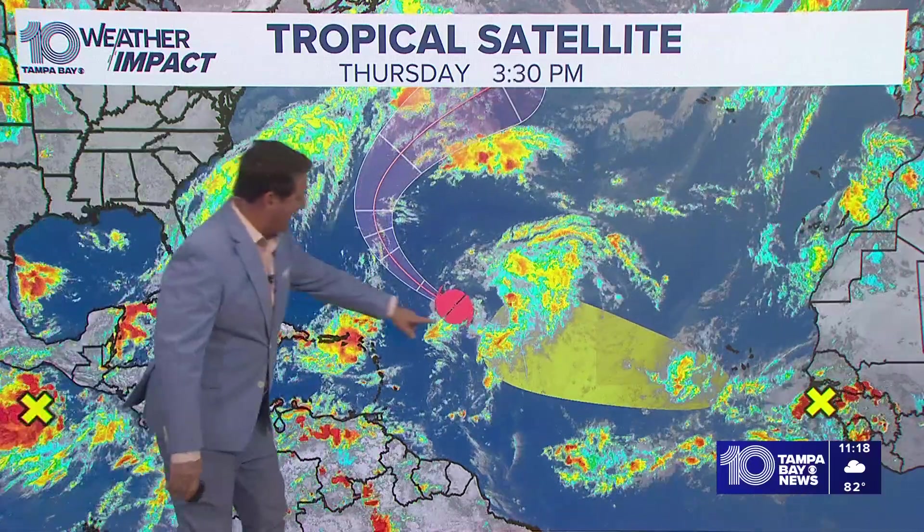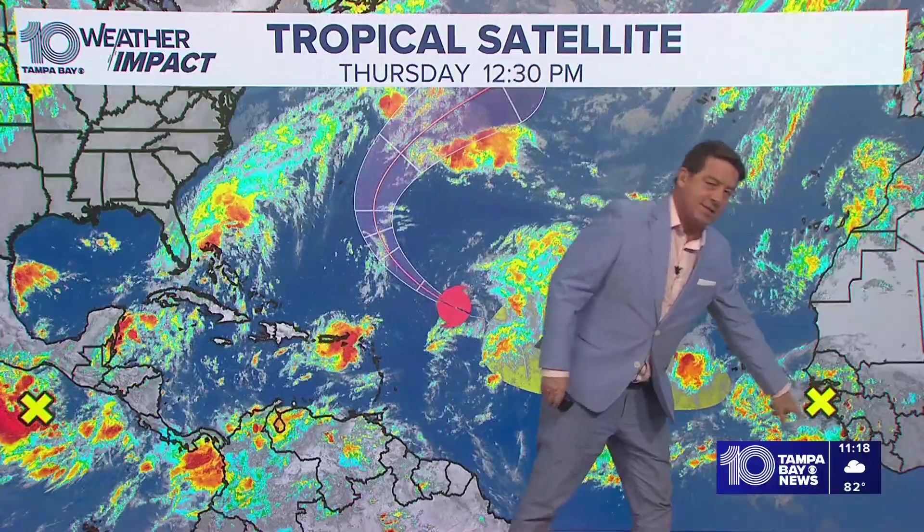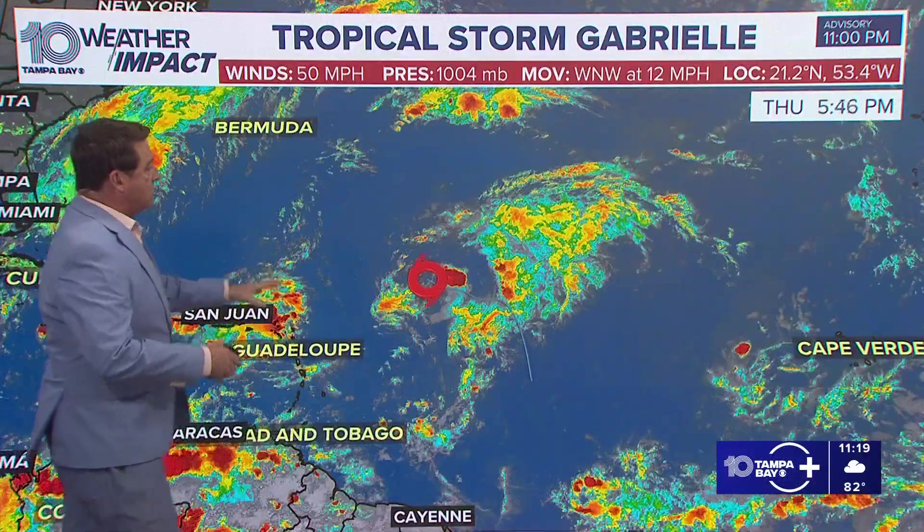Let's get tropically started here. That is Tropical Storm Gabrielle where this yellow X is right here. That's the next wave coming off of Africa that we'll be watching. So let's start with Gabrielle.